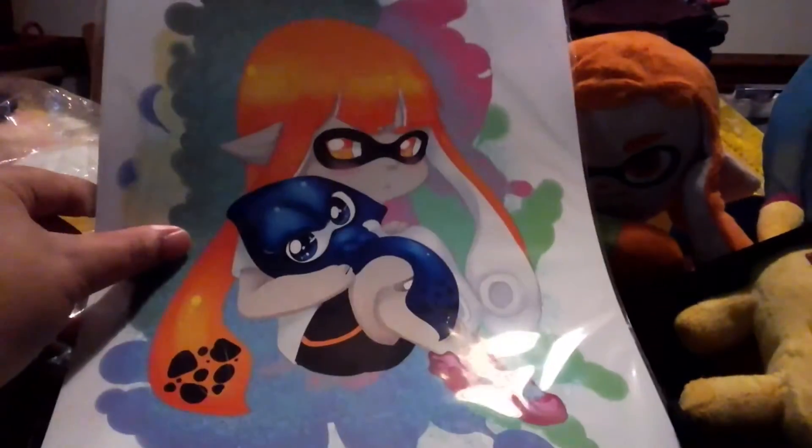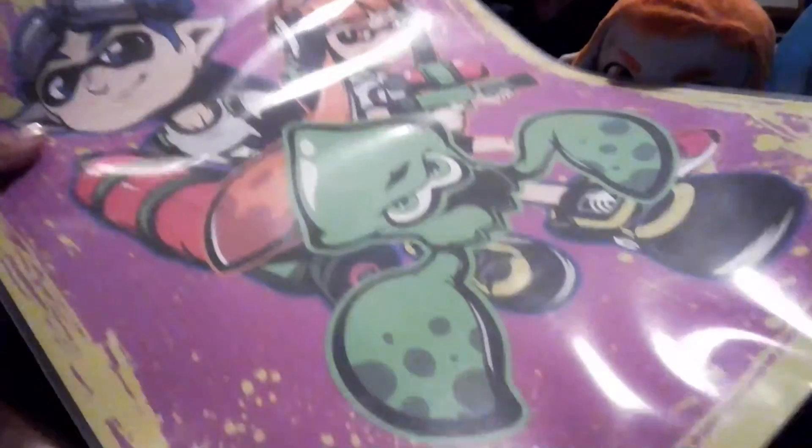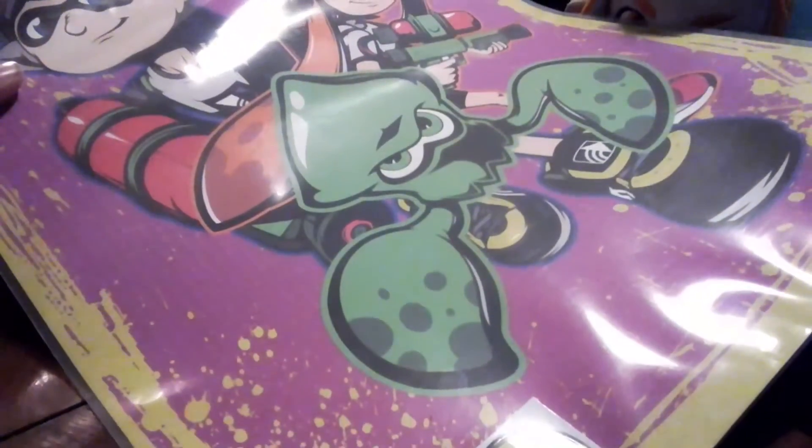The next thing that we have is very nice — an Inkling poster that looks like my Inkling, the mascot, right there. Nice Inkling poster. The next thing that we have is big — another Inkling poster.